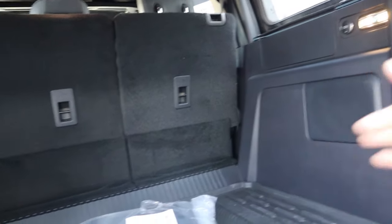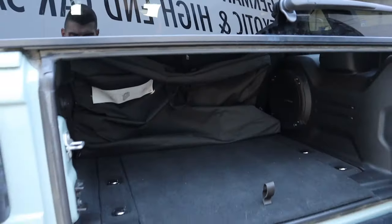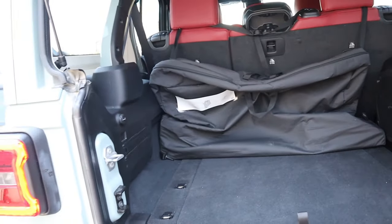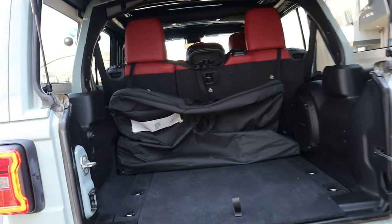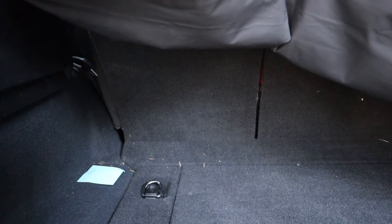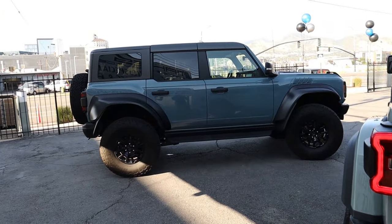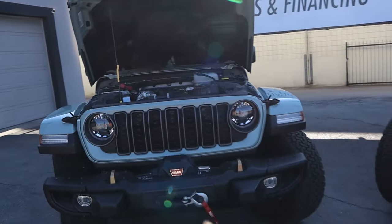Jumping into the back of the Bronco, it has a generally larger trunk — a bit wider and taller. The Wrangler has a smaller door opening that's lower to the ground, and the trunk itself is narrower and shorter. However, the Wrangler's advantage is that when you fold down the second-row seats, the lip isn't as high — there's a cloth piece that connects the seat to the trunk space, so you can load flat items more easily. In the Bronco that will be a bit more difficult.